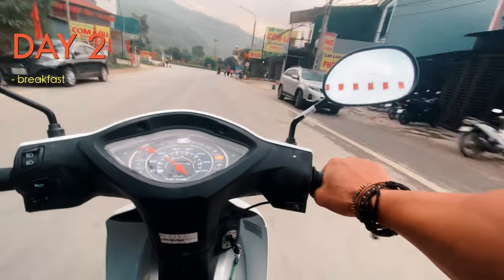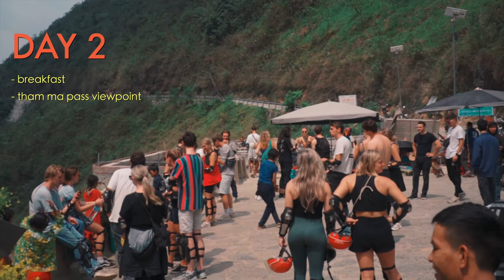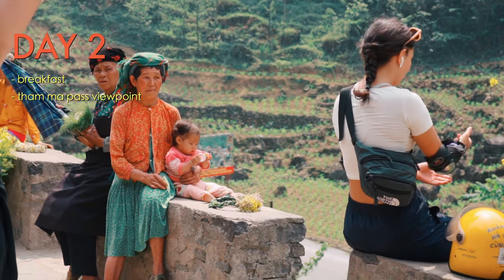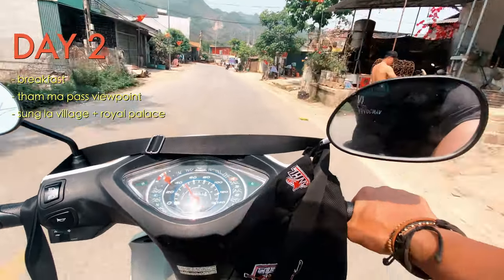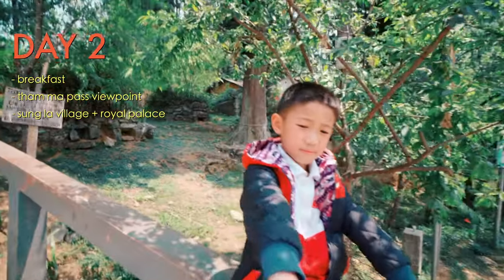Day two is where the beauty of the landscape really starts to show. The first stop is the iconic Thamma Pass viewpoint, a popular stop with markets for souvenirs and some Hmong locals in the area, situated between Yanmin and Dongvan. From there, the next stop is Pass House — the royal palace inside a valley of Sapein, where the wealthiest and most powerful family of Dongvan resided in the early 20th century.